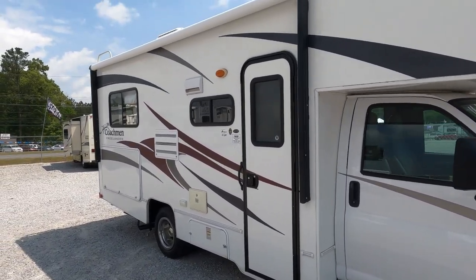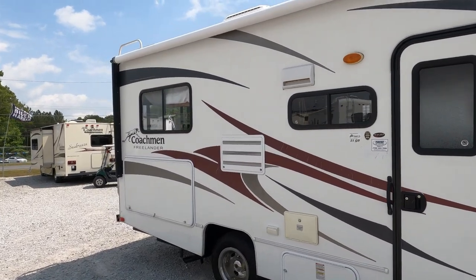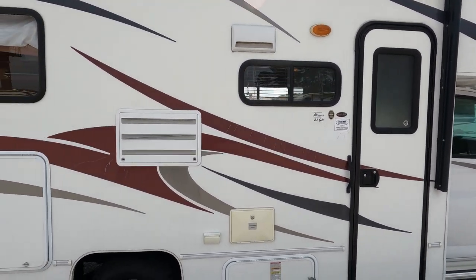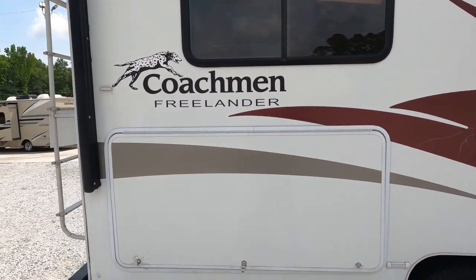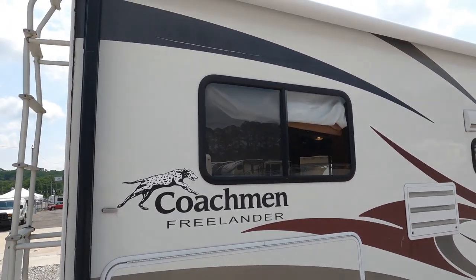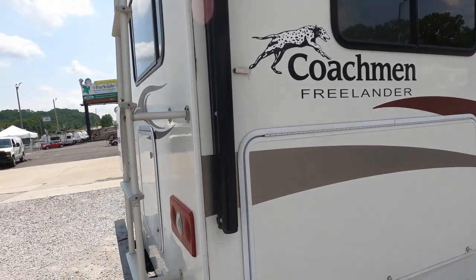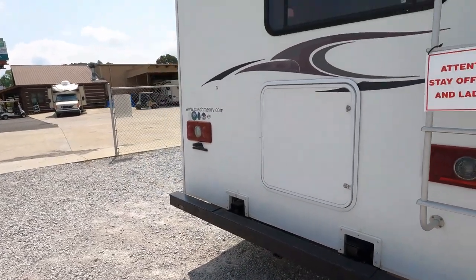This is a neat little no-slide unit for somebody wanting a basic Class C with pretty much no frills, but it gets you out there with everything you need and nothing you don't. It has a 4kW generator running right now with only 50 hours on it, powering everything inside. It does have a power awning, so I won't say no frills — it's still got everything you really need, plus a 5,000-pound tow capacity hitch on the back.